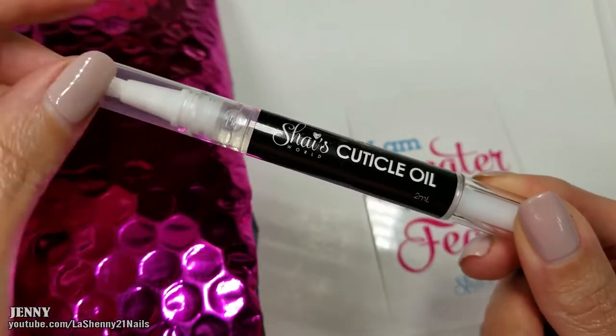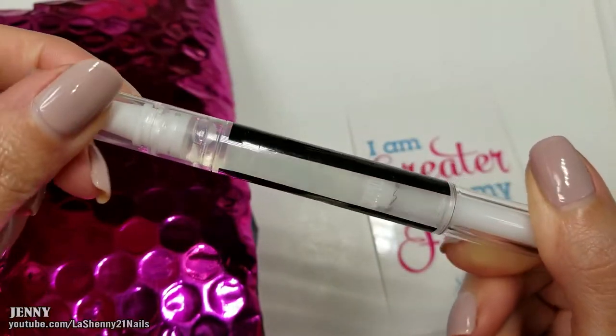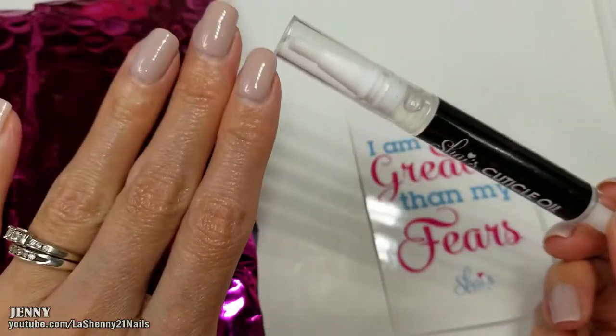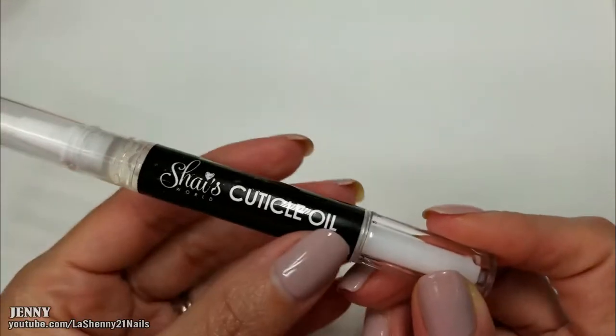This is her brand new cuticle oil. It's 2ml and the ingredients are coconut oil and sunflower oil. I'm excited to try it — I actually really need it because my cuticles are really dry. Let's test out the cuticle oil!